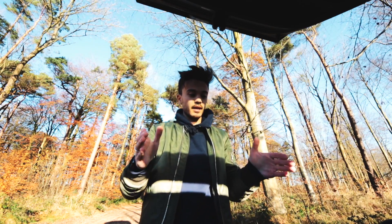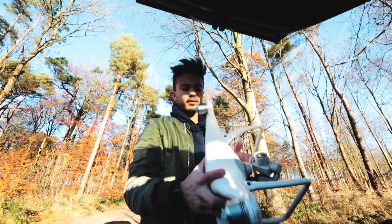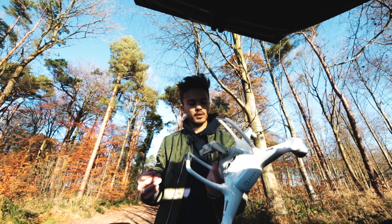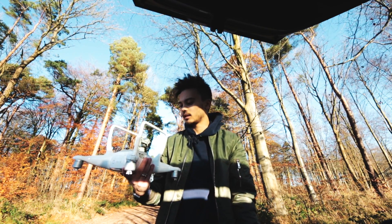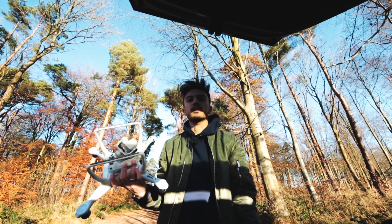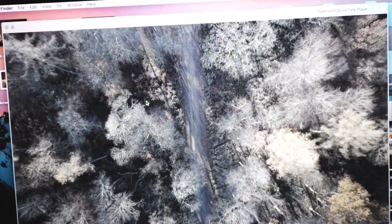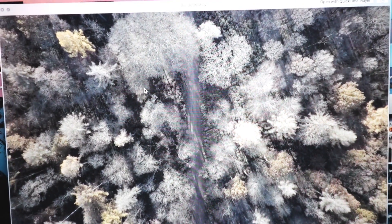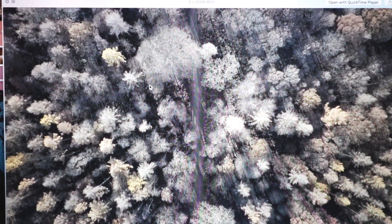The shots I got were insane and I hope they've saved on the SD card — I think they have. The reason why it looks faded is because I was shooting in D-log — the log mode for DJI — so I can adjust the shadows as much as I can and the colour grade is much easier. That's what I was shooting. Looks awesome though, look at that.